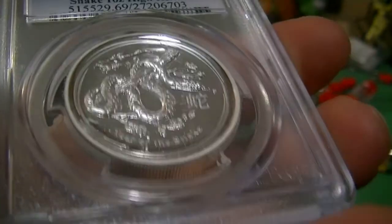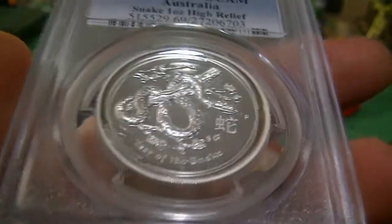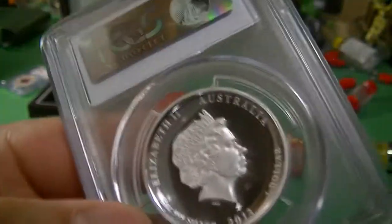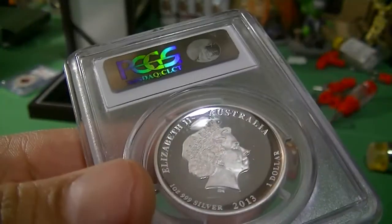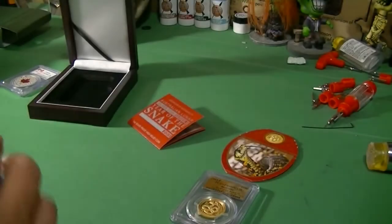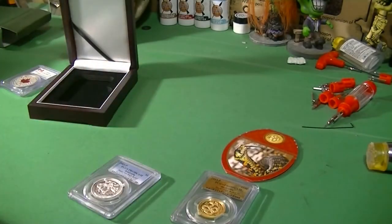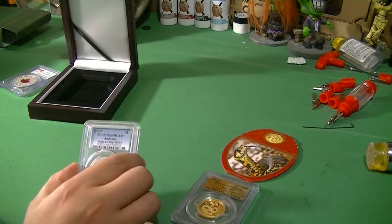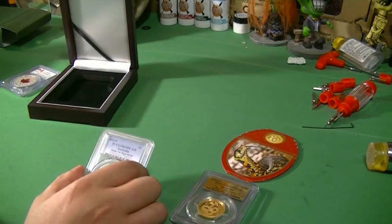Snake High Relief MSR PR-69 Deep Cameo. You can see — it's deep in there, it's thicker than any other coin, and one ounce. You can see how deep it is. This particular one is number 871, one of the first thousand.